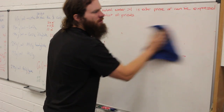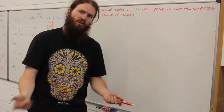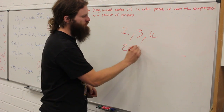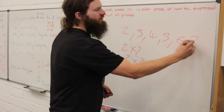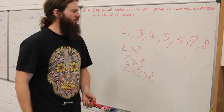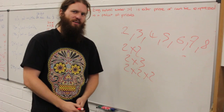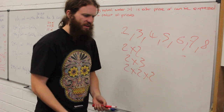What do we mean by a product of primes? Let's go through the numbers and check if our claim holds. Every natural number greater than 1 is either prime or can be expressed as a product of primes. So: 2 is a prime, 3 is a prime, 4 is not a prime but can be expressed as 2×2, 5 is a prime, 6 is not a prime but is 2×3, 7 is a prime, 8 is not a prime but is 2×2×2. I've shown it's true for the first 7 natural numbers greater than 1, but obviously I can't go through all numbers forever. We need a way to show it's true for all numbers.